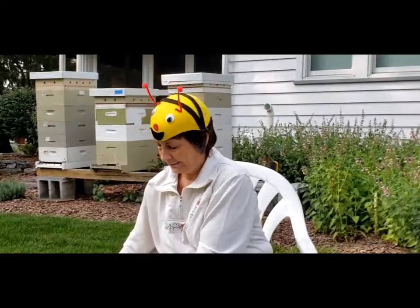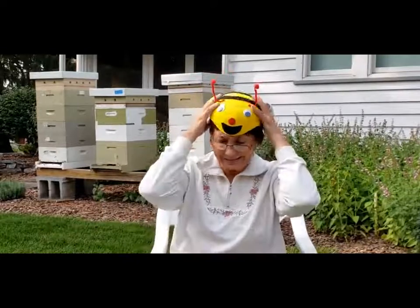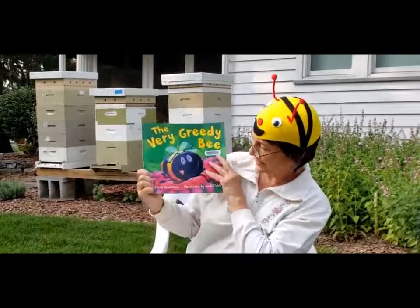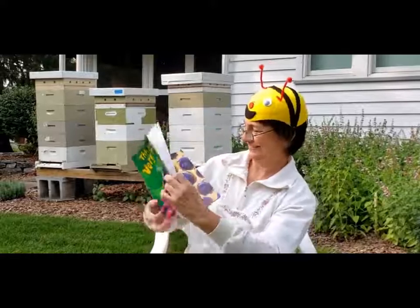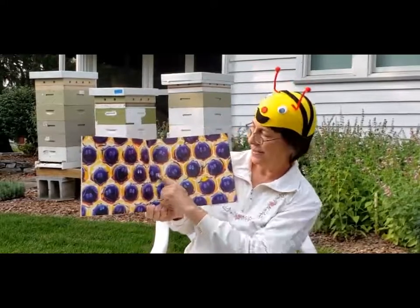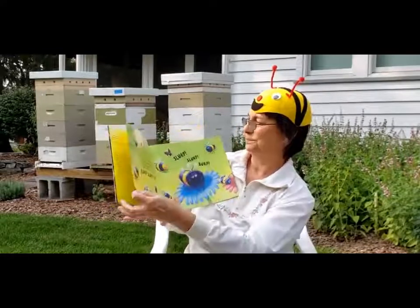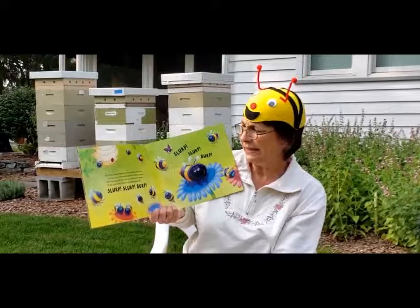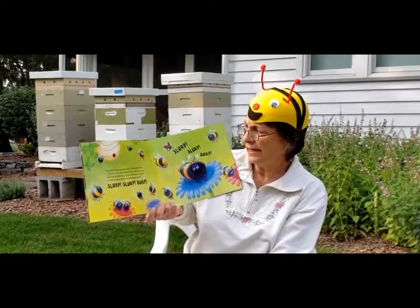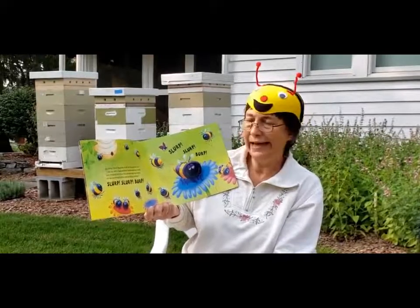We're going to finish with a silly story about a very greedy bee. He wanted more than his share, didn't he? This is a story by Steve Smallman illustrated by Jack Tickle. That's a fun name. There's lots of bees in the honeycombs inside the hive. In a busy, buzzy beehive lived a very greedy bee. All the other bees worked hard making honey and cleaning the hive. But the greedy bee spent all day gobbling pollen and guzzling nectar.